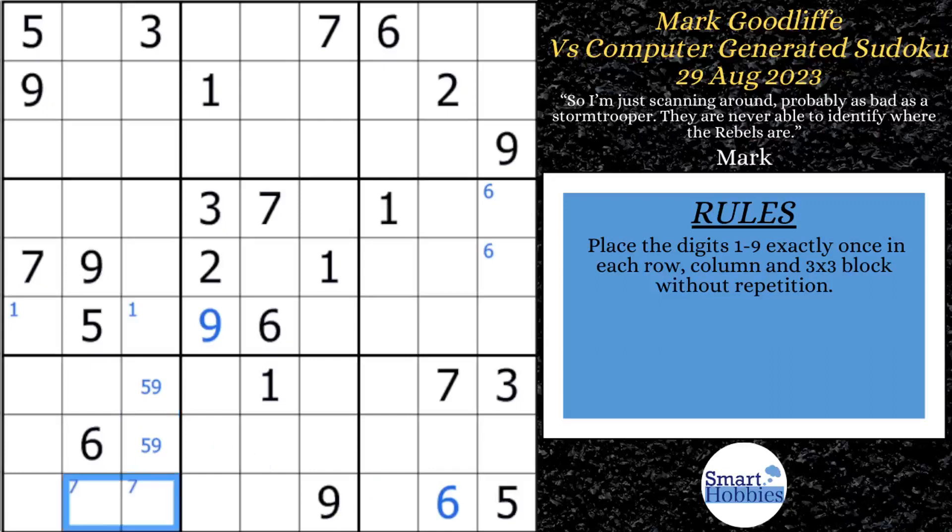He looks at where the sevens can be in block seven and marks them. He realizes these sevens are a pointing pair — limited to row nine in block seven — so they can't be anywhere else along row nine. That means the only place left for seven in block eight is right there, and he marks that seven. He then does some Snyder marks with ones in block nine, solves for a nine in row one, and sees he can solve for two up there as well. He marks ones in block three, sevens in block six, fives in block five, and sixes in block eight.